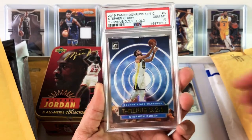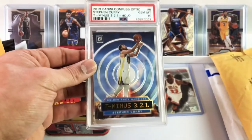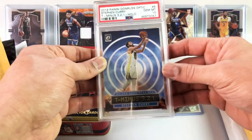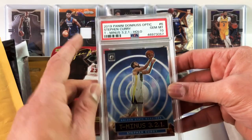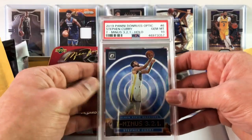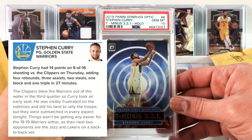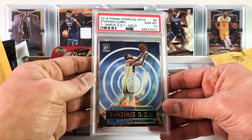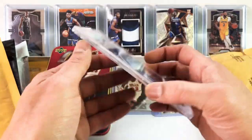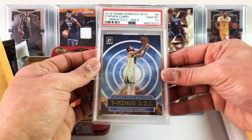Steph Curry PSA 10 holo. This is an optic insert called a T-321. I have a few of these raw and they're pretty inexpensive. This optic holo, picked up by Cliff, goes for $46 — that's what Cliff paid. The Warriors got blown out by the Clippers on Thursday, so Steph sat early. He was looking really frustrated on the bench — had 14 points, 6 of 16 shooting. But I really like the way this card looks and shines. It's a nice graded Steph Curry card for under $50.